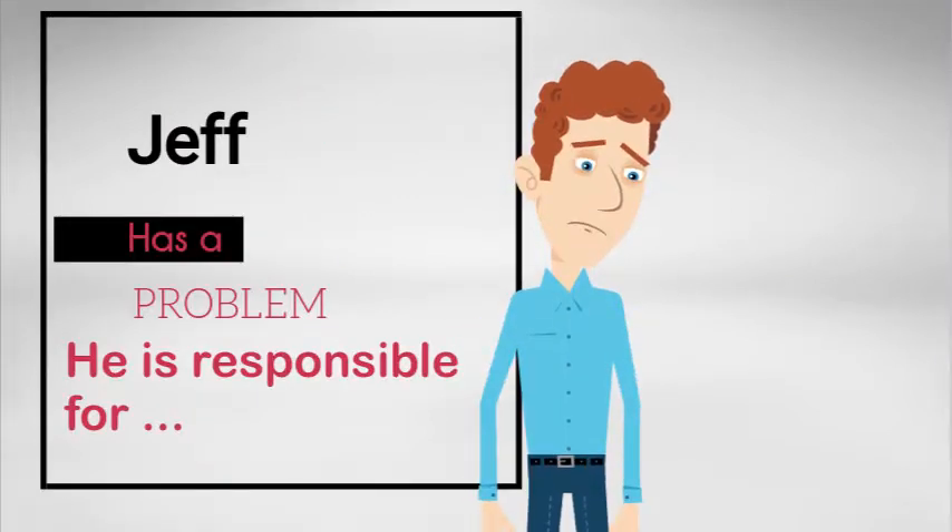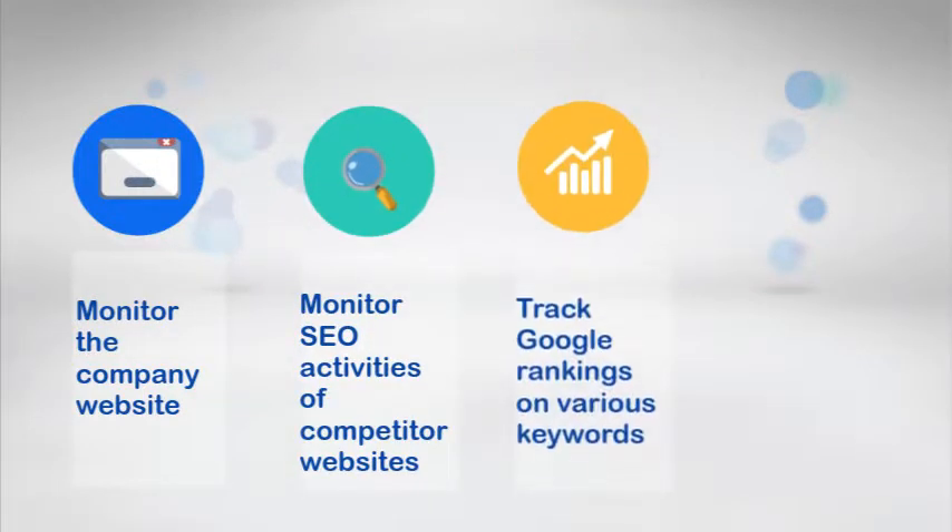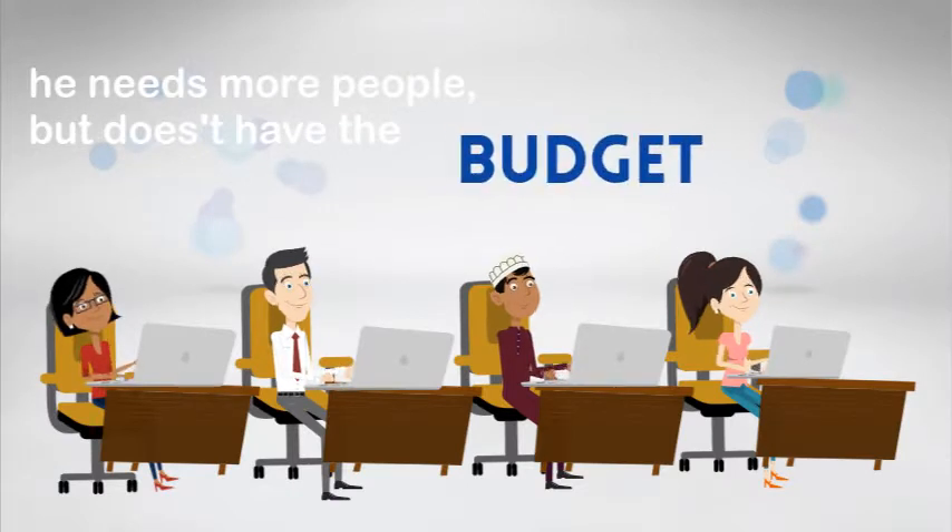He is responsible for monitoring the company website, monitoring SEO activities of competitor websites, tracking Google rankings on various keywords, and tracking Google ads. He needs more people, but does not get the budget.